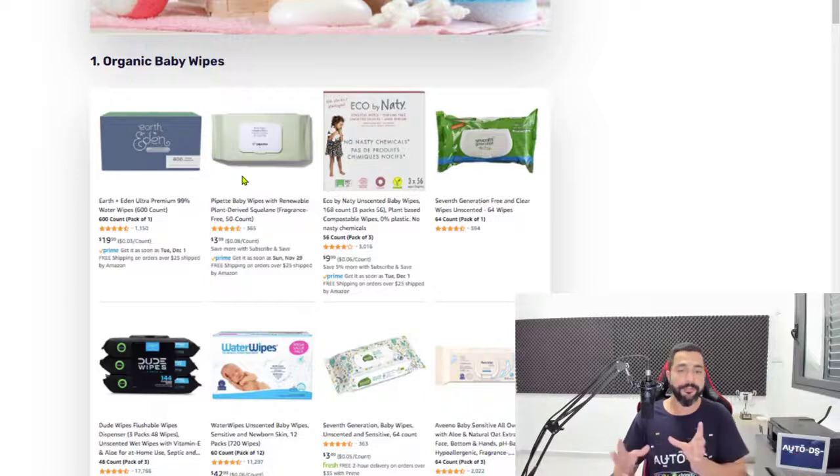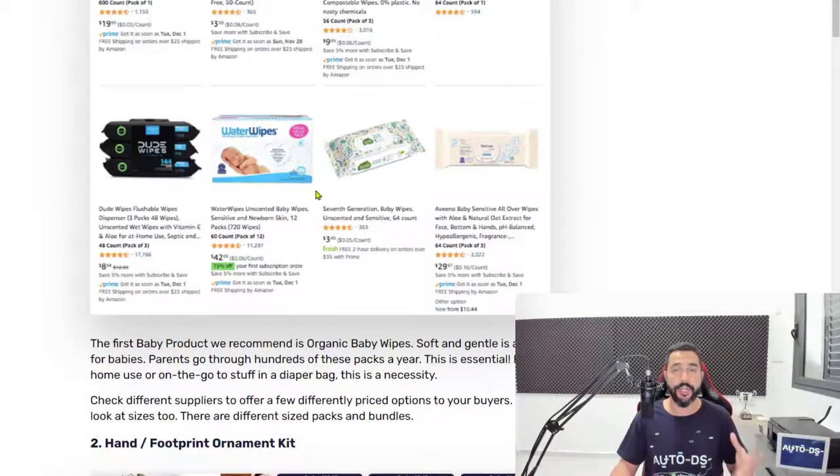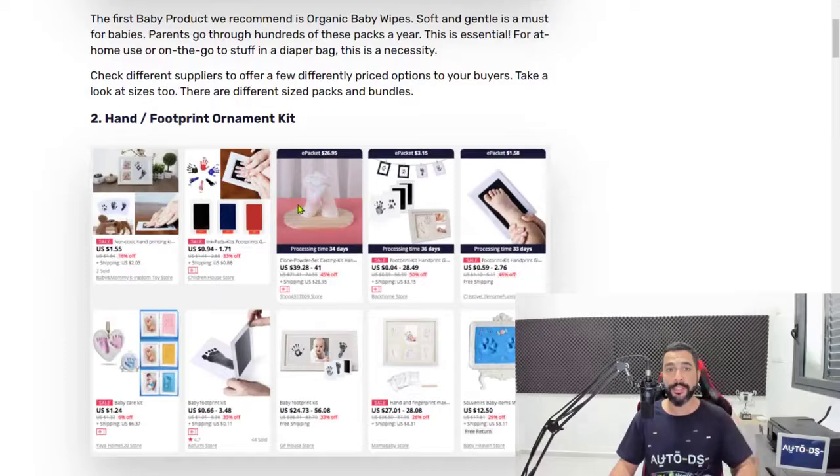Make sure that they are organic, because if they're just regular baby wipes you're going to be overwhelmed with way too many products and they will mostly be saturated because it's a very general product. Organic baby wipes is number one on the list — that means you need to add 20 of these products so that you will be able to analyze it correctly.